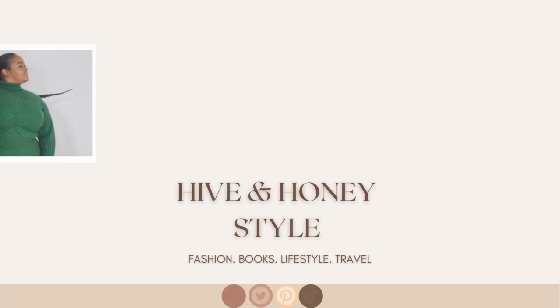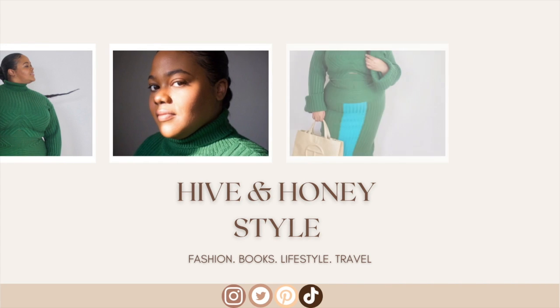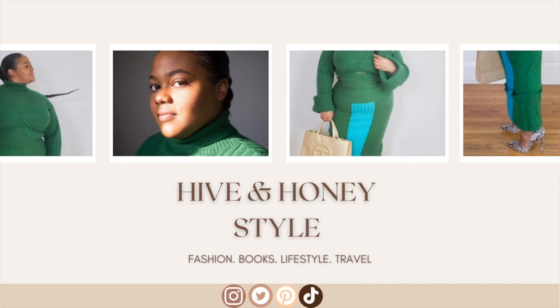Hello world, my name is Alana and welcome to my channel Hive & Honey Style. Today I am going to be doing an unboxing of the Bottega Veneta cassette mini bag in the color parakeet, and I'm really excited!